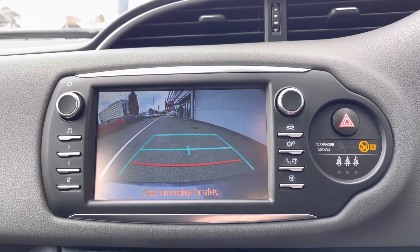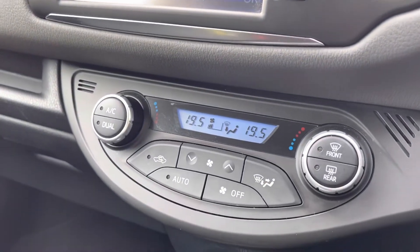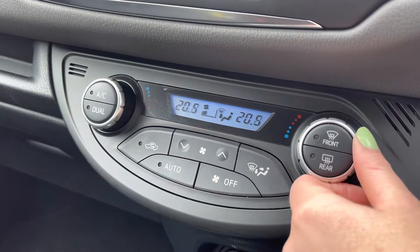You also have your rear view camera — if you pop the car into reverse this will bring up an on-screen display, so plenty of help when backing in. Moving just below you have your dual climate control.